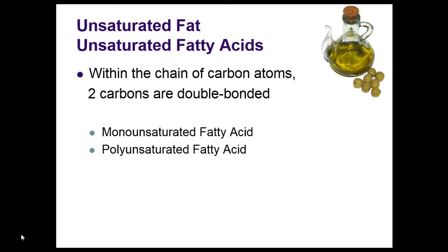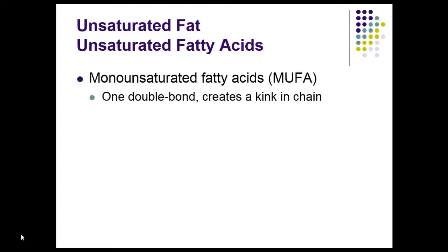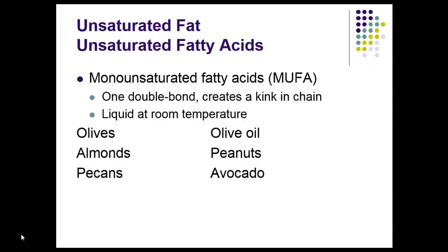Unsaturated fatty acids have double bonds — two or more carbons have a double bond. Monounsaturated fatty acids have one double bond, and that creates a kink in the chain. So we saw the saturated fatty acid, which was a nice straight line; in the MUFAs, we have a kink. They're liquid at room temperature. Examples include olive oil for cooking, peanuts, avocados — a wonderful source of unsaturated fatty acid — as well as olives and almonds. If you notice in this picture, you can see the carbon double bond.